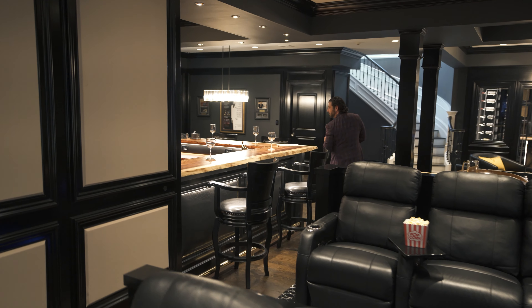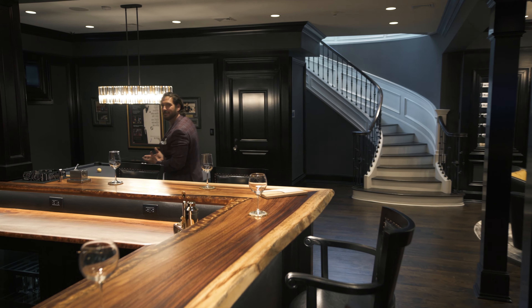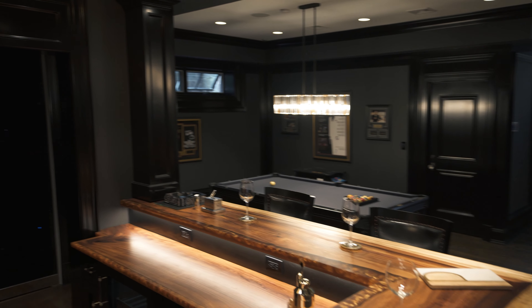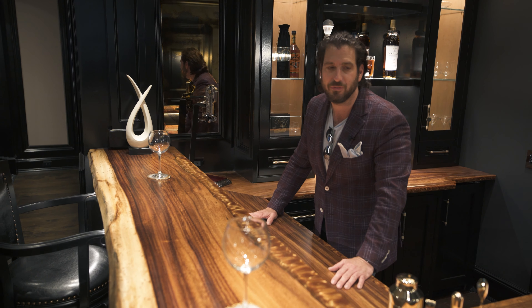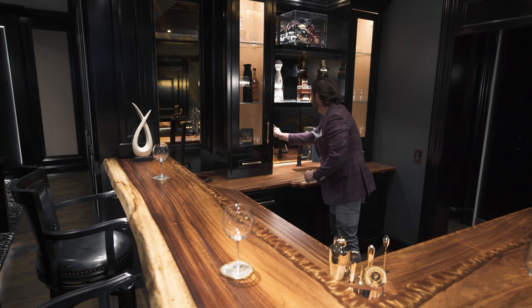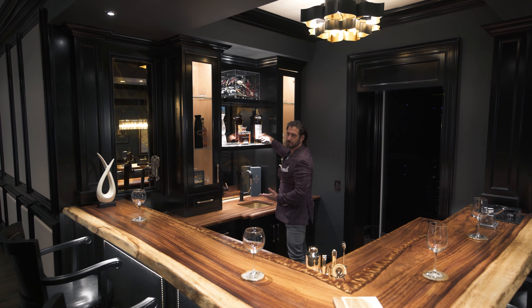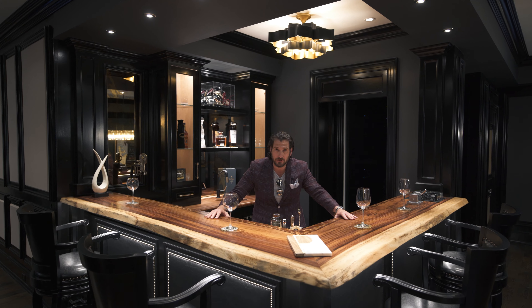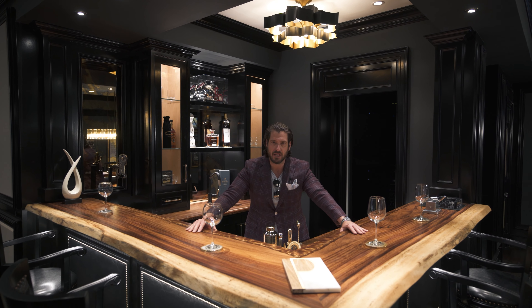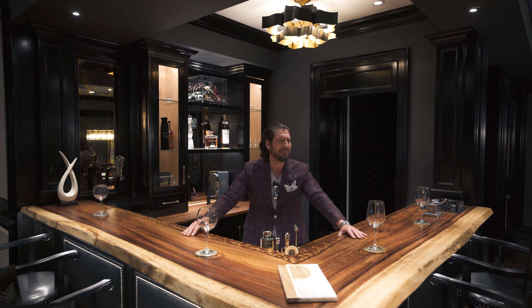Let's bring you over to the bar — it is again just insane. I don't know how many times I can say that word but it truly describes this home. What are you having to drink? Whiskey. We've got a lot of whiskey — Macallan 12, Scotch. Let's talk about this property: built by a custom builder for himself and his family as their personal residence. He spared no expense on the moldings, trim work, and features.